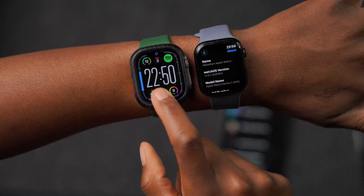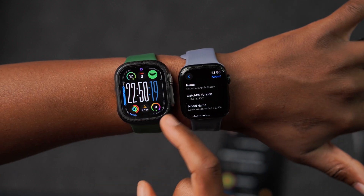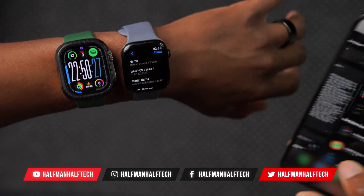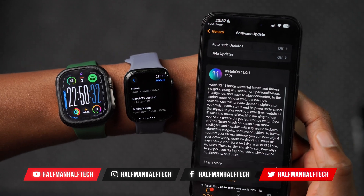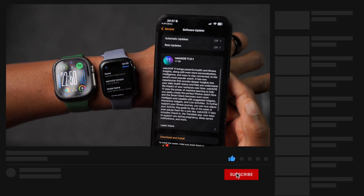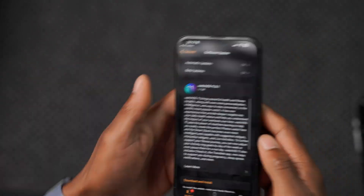In summary, don't update to the watchOS 11.1 beta yet if you rely on your device daily — as you've seen, it freezes and acts up. But watchOS 11.0.1 fixes a bunch of important issues and I'm happy Apple addressed them. If you found this video informative, please give it a like and subscribe to stay up to date with more watchOS content. My name is Ben, signing out — peace.